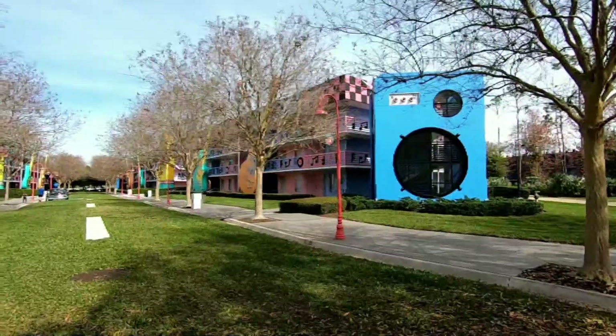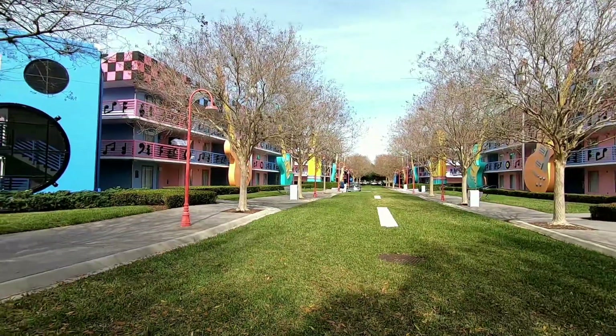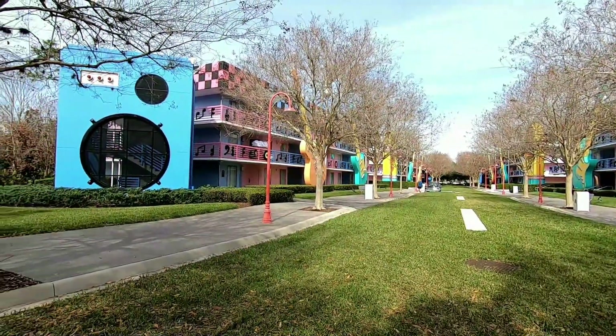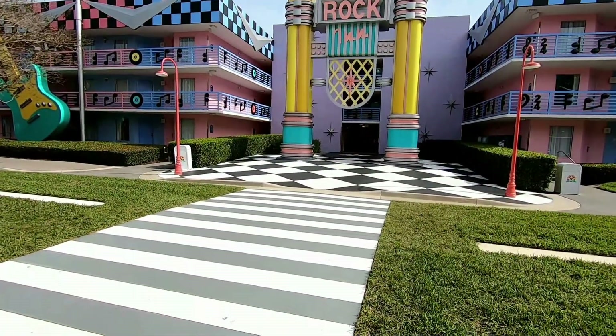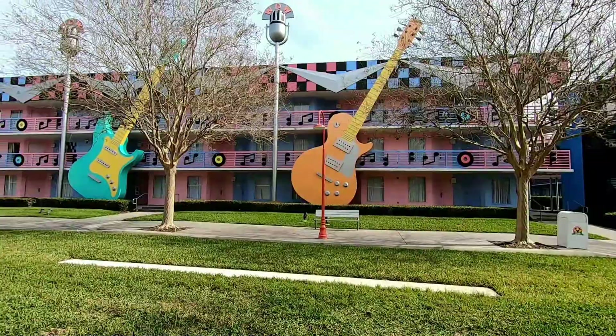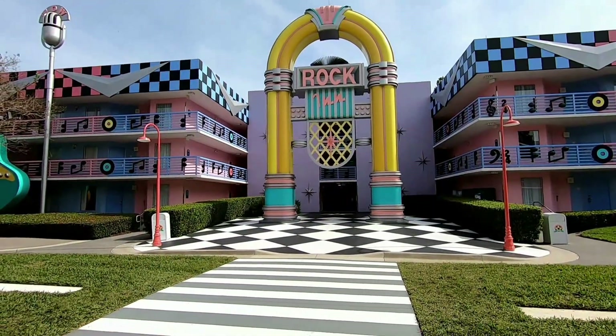This is the Broadway section. It seems to be about the furthest back — I believe there's one section that might be a little bit further — but it's quite a ways out from the main building. Really cool building though, I really enjoy it. And this is the Rock section of All Star Music.